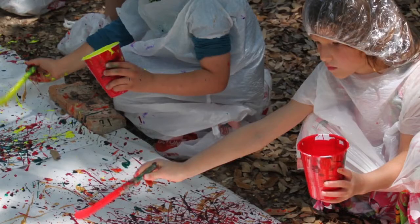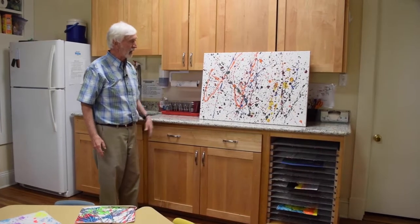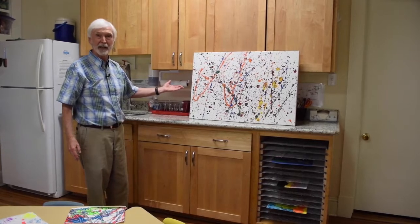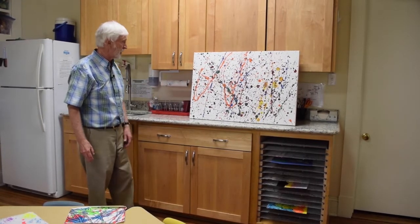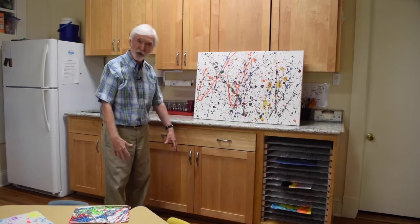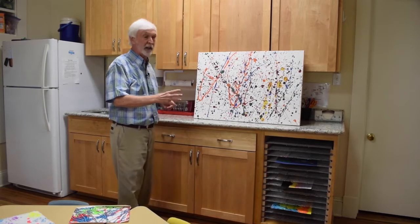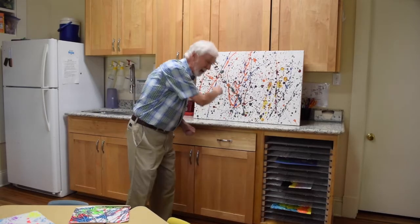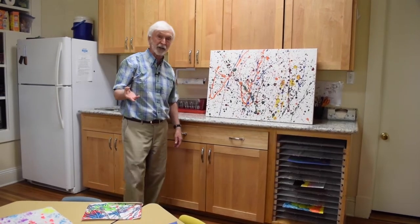We do Jackson Pollock painting. This right here — this piece was made by Acorn children. I'm telling you, that could pass for a Jackson Pollock. We go out on the lawn, dress the children up in garbage bags and shower caps, and then in an orderly fashion pass the paint around and they sling it at the canvas. Look at that — isn't that just incredible? And they learned about Jackson Pollock.